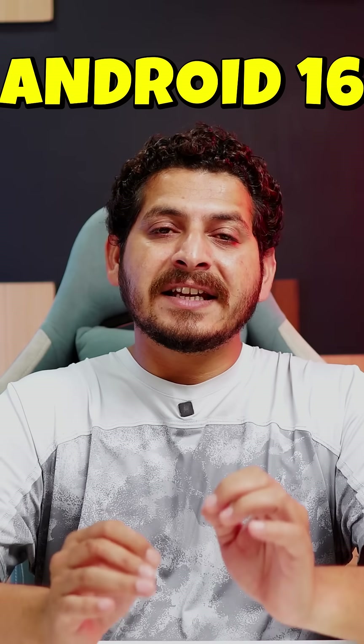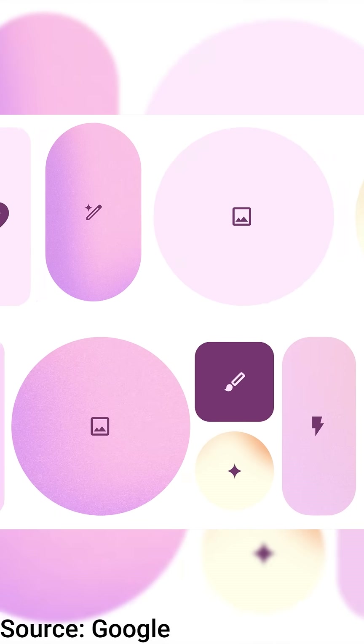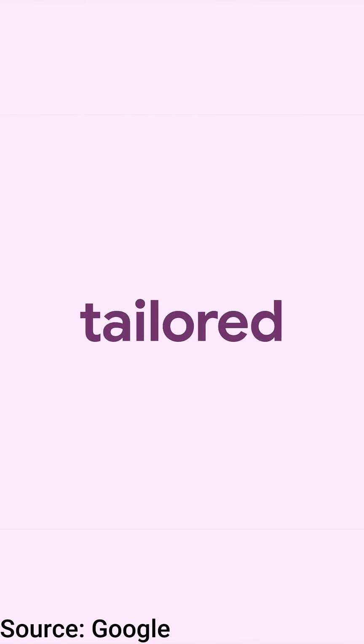Android 16 is finally here, but there is a twist. With the stable release of Android 16, Google did not add Material U 3.0 Expressive, which will be coming later this year. We'll be talking about all the features coming to Pixel devices with Android 16, including a few features already introduced with the stable build. Currently, Pixel 6 and newer devices are getting this update.